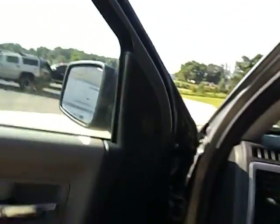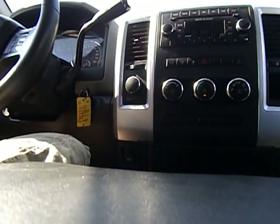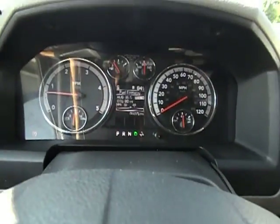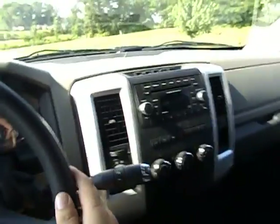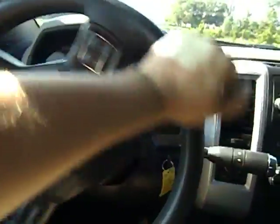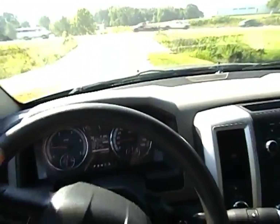Without further ado, we will go ahead and take this for a drive. One other thing I need to point out — there's your factory brake controller. My mileage has dropped because the truck was sitting idling. Horn. Wipers.